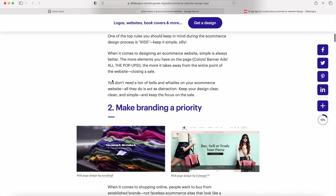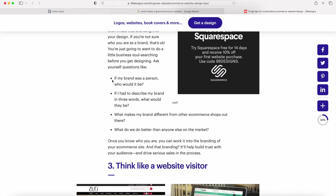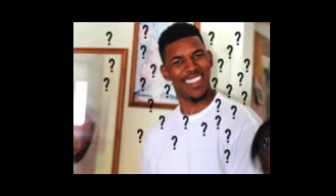The second tip was make branding a priority, the third was think like a website visitor, and number four was use colors to your advantage. None of this was really helpful.